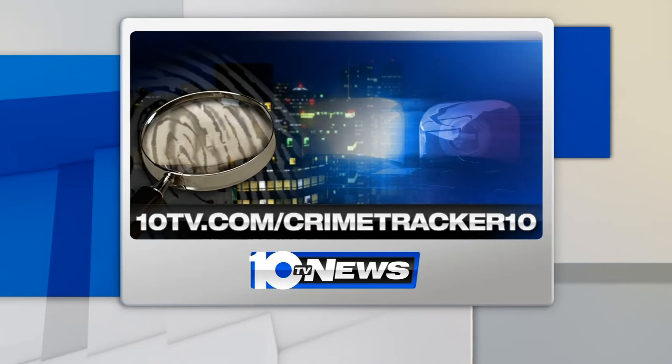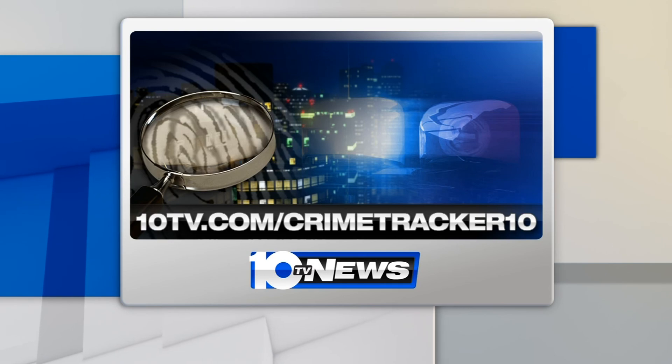All right, thank you very much, Officer Peachy, for joining us today. There are also smartphone apps like DropCam and iCam that can help you monitor your home while you're away. You can find more crime prevention tips at 10TV.com/CrimeTracker10 or on the CrimeTracker10 Facebook page.